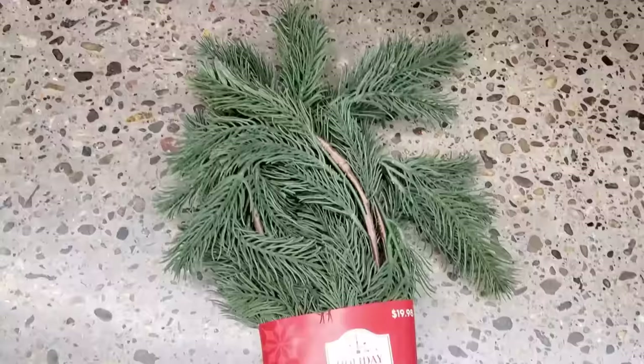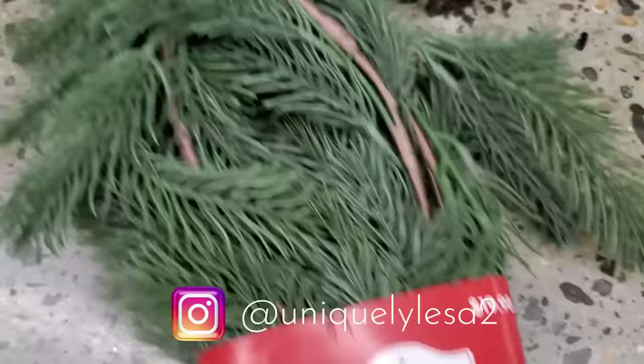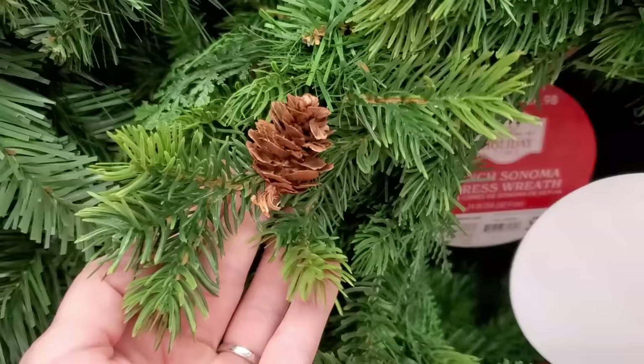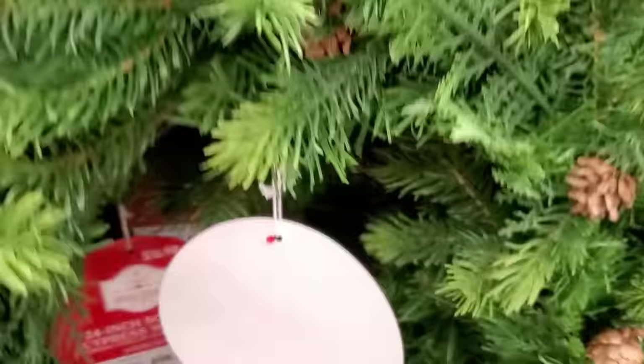This six-foot garland was a good price at $20 and again has that real-feel touch to it. If you want to wrap your banister or doorway, this is a great option — you could build onto it and add anything you wanted. And this cypress wreath was really nice too; it had pine cones on it but again had that more realistic look and real-feel touch.